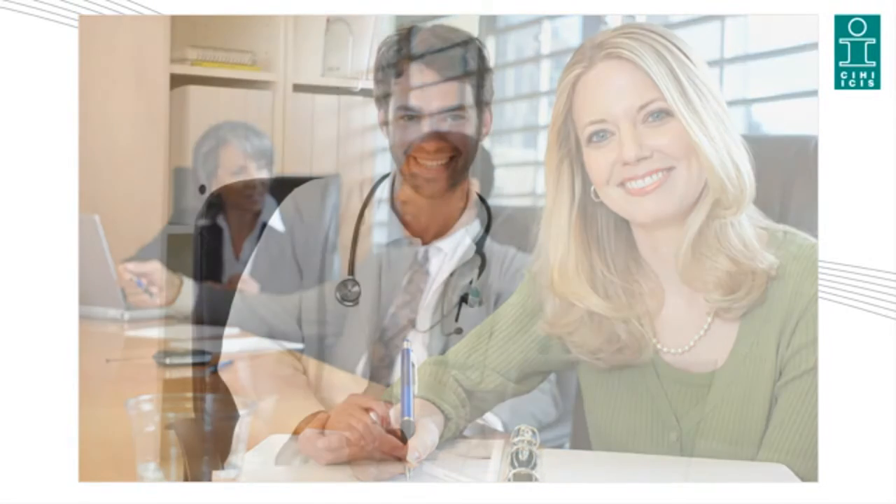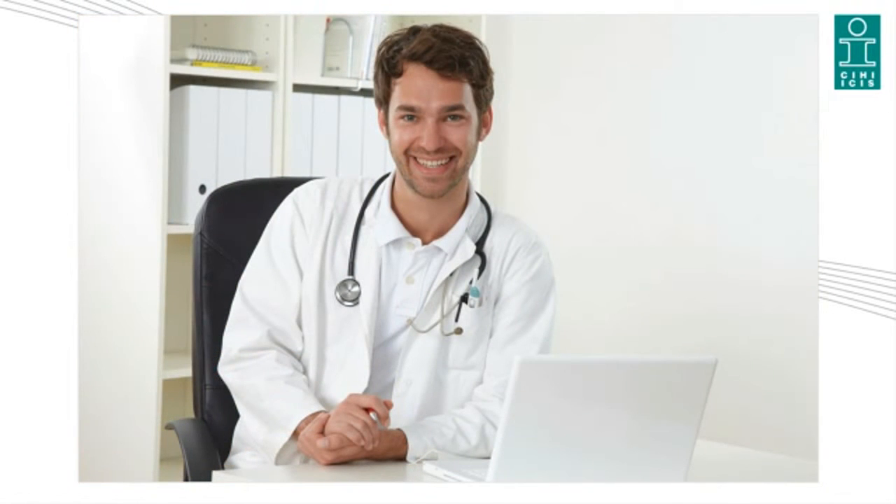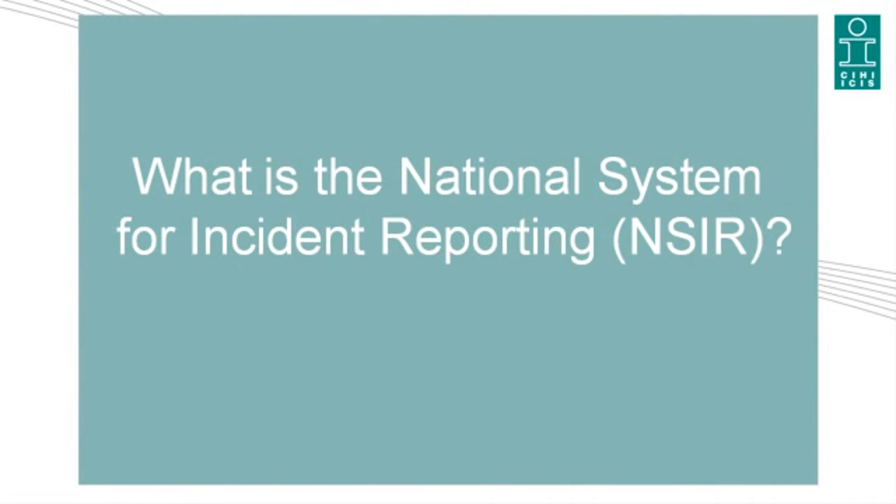The Canadian Institute for Health Information, CIHI, is an independent, not-for-profit corporation that produces unbiased, credible, and comparable health information to help decision-makers improve the health of Canadians and their health care system. CIHI data is maintained according to one of the strongest privacy and security programs in Canada, which includes a robust data quality component. What is the National System for Incident Reporting, NSER?